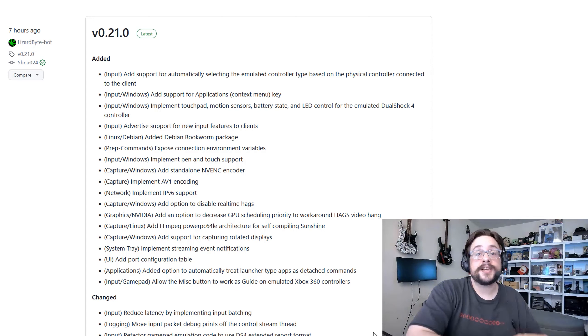This update adds a ton of new features, including support for AV1 codecs — and that's just a game changer already in my eyes — plus a bunch of other new features. We're going to go over all those additions in the video, and I'm going to show you how to actually install the new update of Sunshine right after.